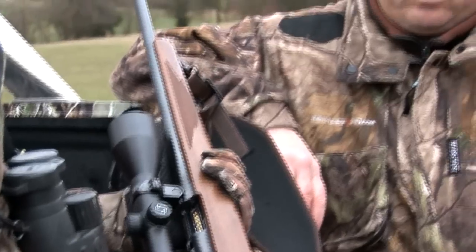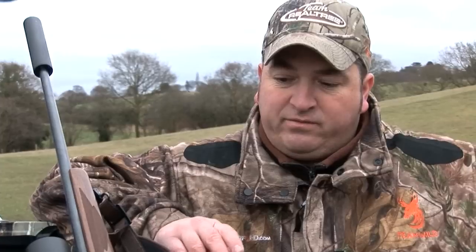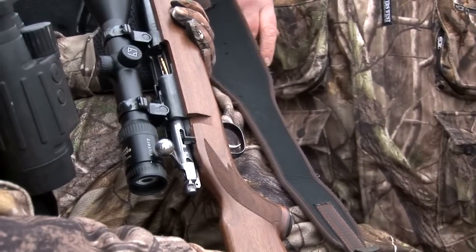So how have you found it to shoot? I've enjoyed using it. I wasn't sure of the trigger to start with, but after putting a few rounds through it I've started to get used to it — that's something that will come with time. I'm very impressed with the safety — the three-position safety — so you can still cycle your bolt and work your magazine at the same time.